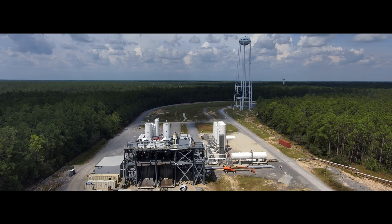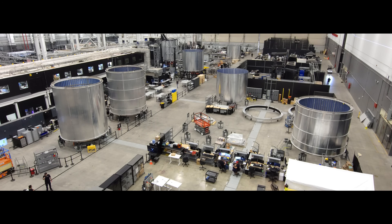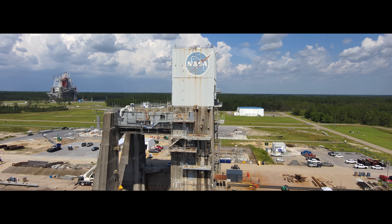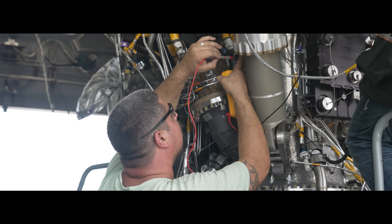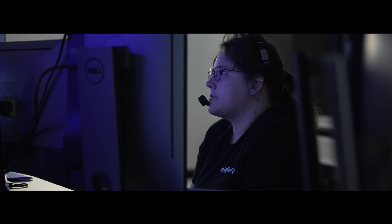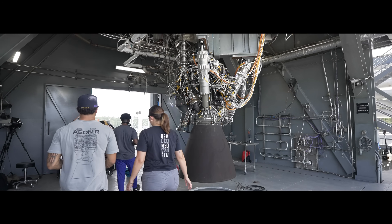July brought us one step closer to first flight and beyond, with the hardware, systems, infrastructure, and team to support scalable access to orbit. This year, we've grown by more than 500 people across engineering, manufacturing, and beyond, with each hire playing a direct role in moving the Terranar program forward.